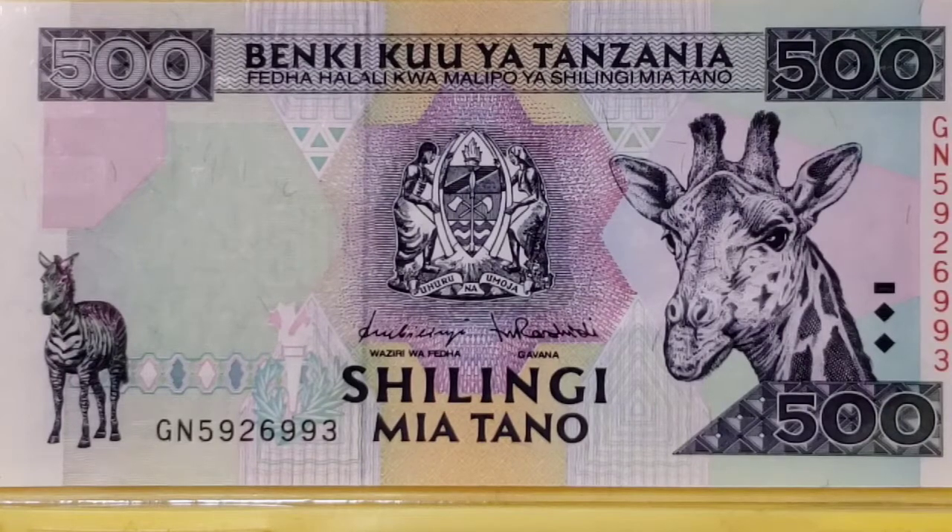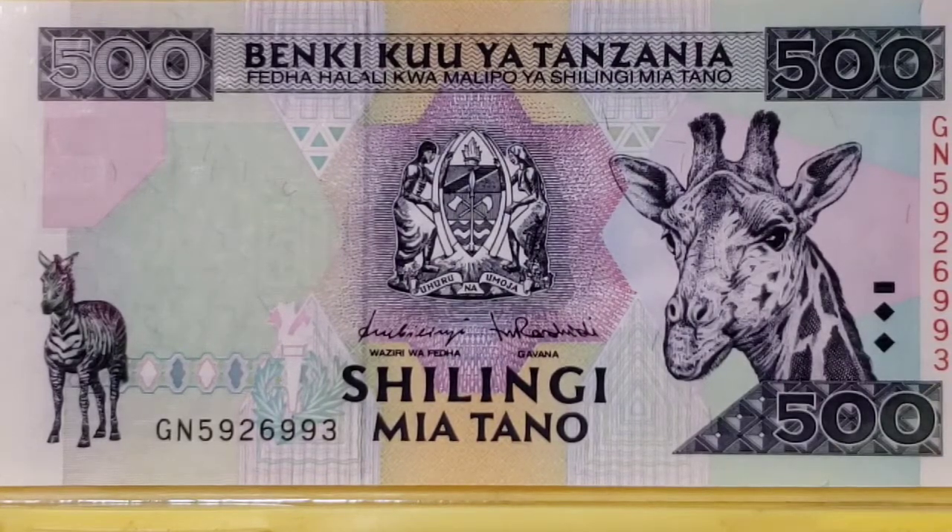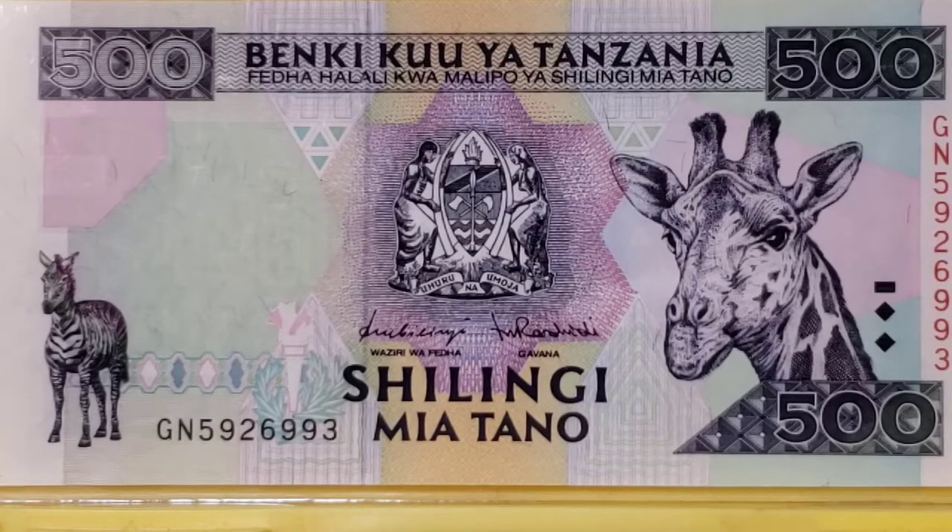I did some research on Wikipedia, the Standard Catalog of World Paper Money, the Banknotebook, and Numista to come up with the information I have for you on these notes. And as always, any time I do a video on a specific note, I will go into far more detail on security features, design, colors, and so on. When I do a theme video like this one on giraffes, I want to highlight more of the giraffes on the note than anything else.